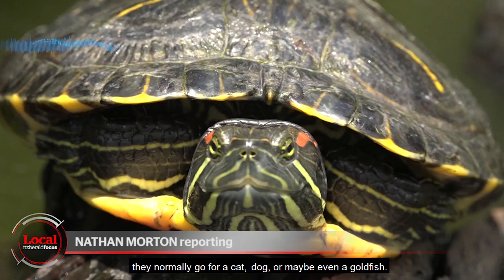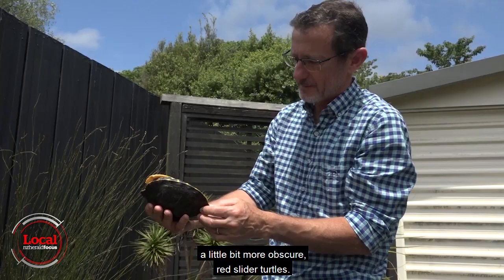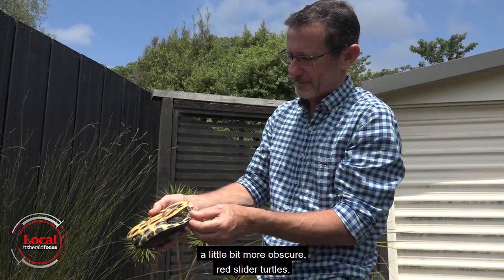When families adopt a pet, they normally go for a cat, dog, or maybe even a goldfish. But Nicholas Ling's family chose something a little bit more obscure: red slider turtles.